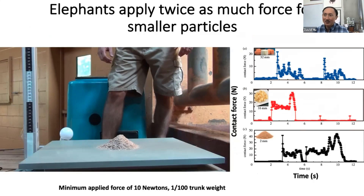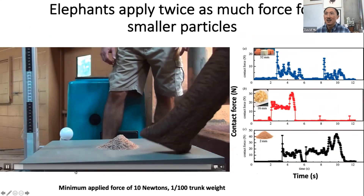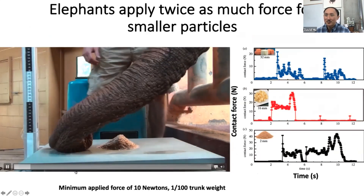What about when elephants want to eat smaller fare? In the wild they might encounter seeds or small grains.